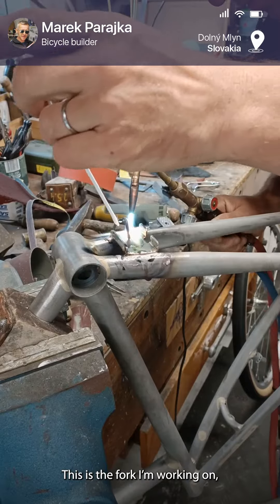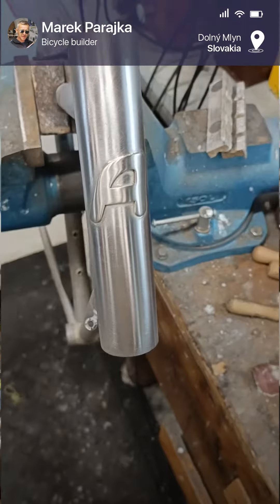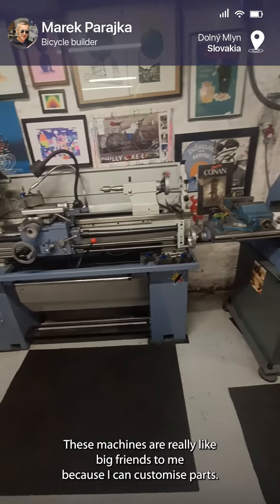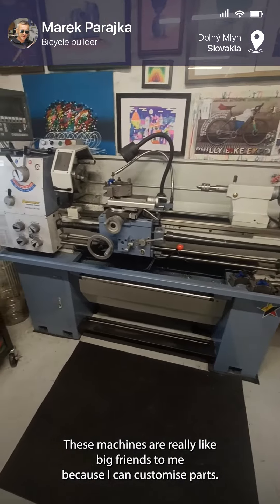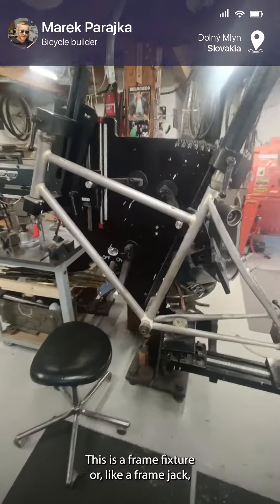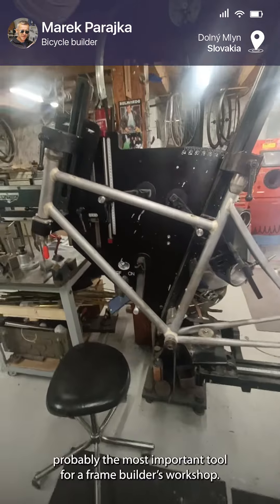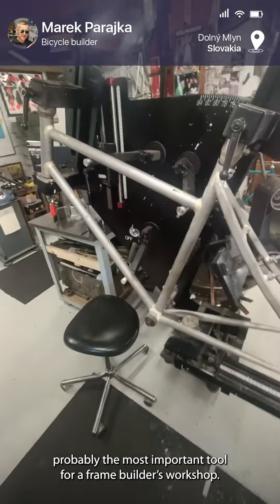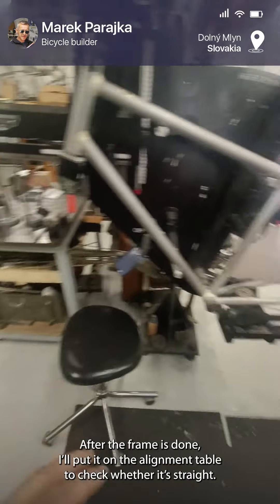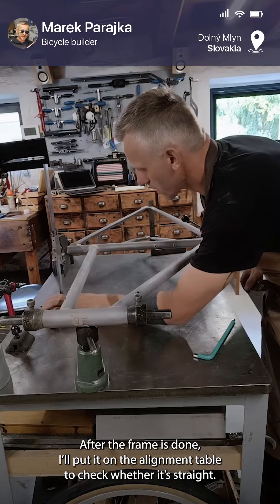This is the fork I'm working on — I'm installing the lighting wires for the front lamp. I have a lathe. These machines are really like big friends to me because I can customize parts. This is a frame fixture, like a frame jig — probably the most important tool for each frame builder's workshop. After the frame is done, I put it on the alignment table and check again whether it's straight.